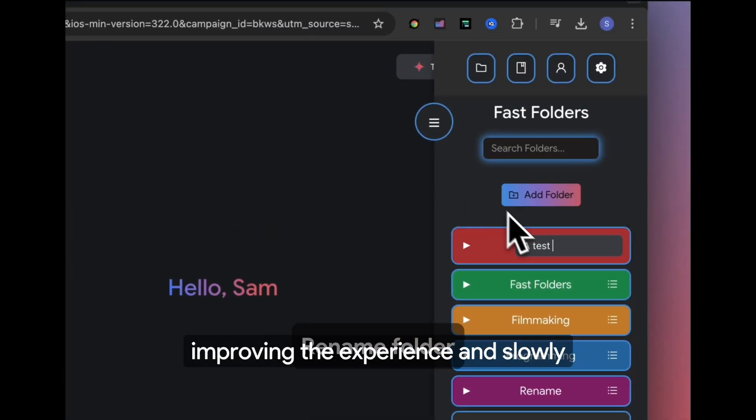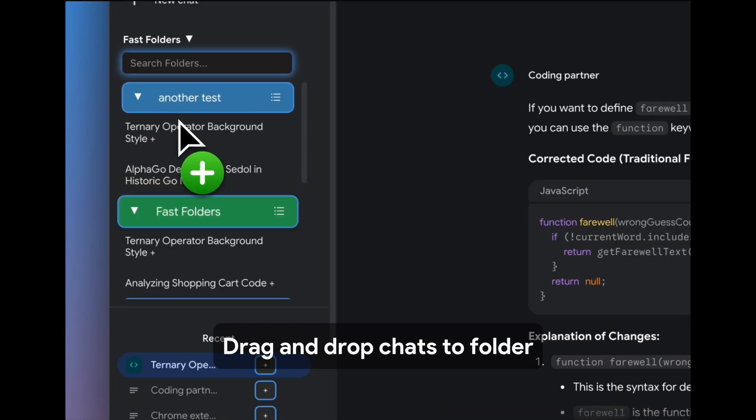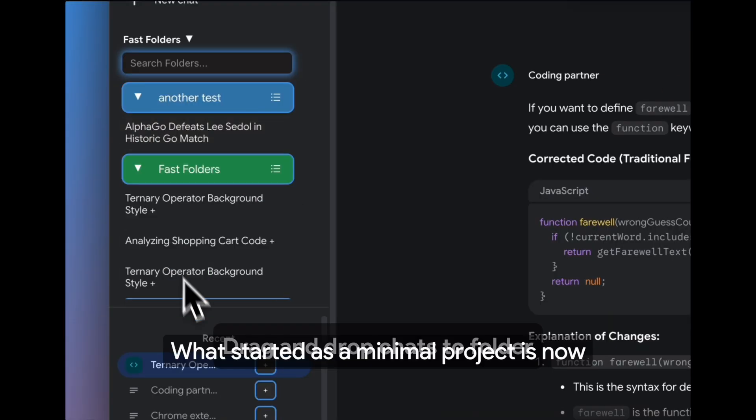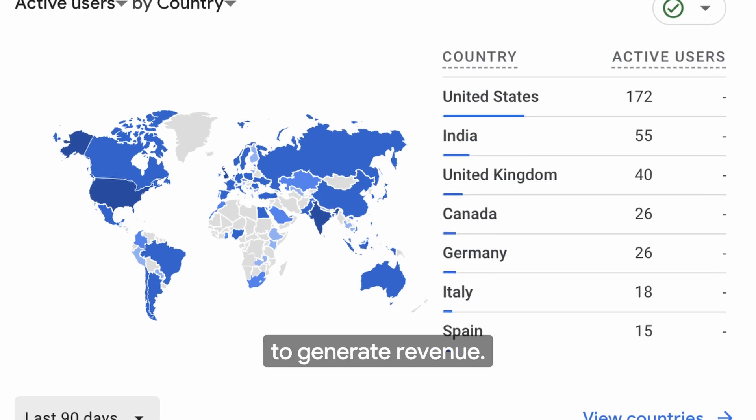Over time, I started getting feedback, improving the experience, and slowly adding more features. What started as a minimal project is now something that's being used by people around the world, and it's even started to generate revenue.